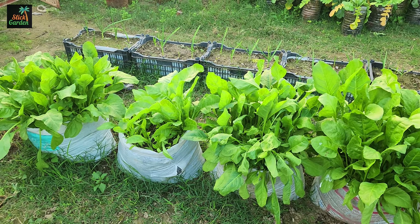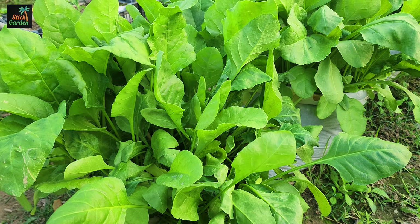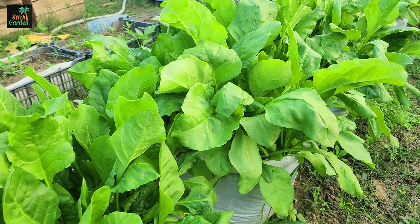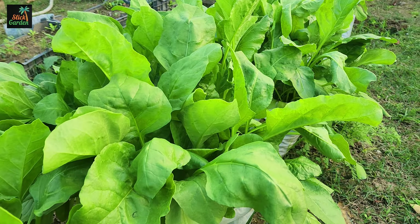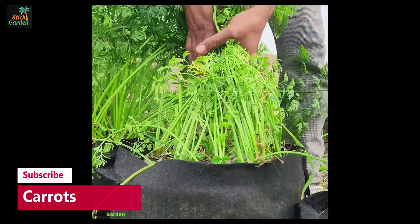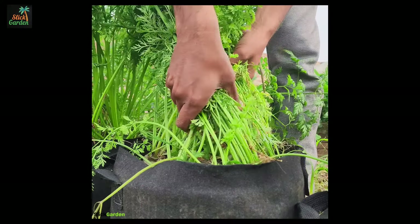Number 6: Zucchini. Although known for their sprawling growth, compact zucchini varieties like Bush Baby, Astia, or Raven are designed for smaller spaces. These plants still yield plentiful zucchinis while taking up less room.